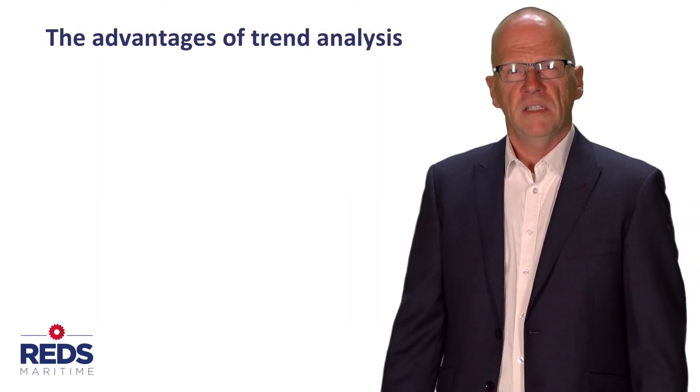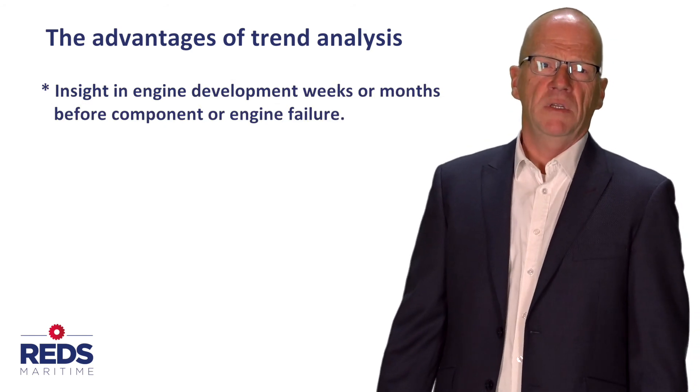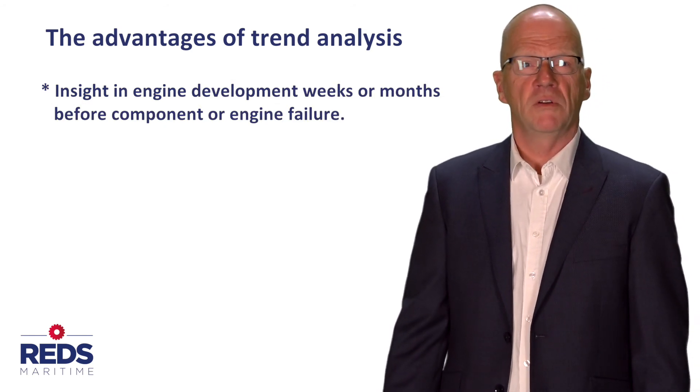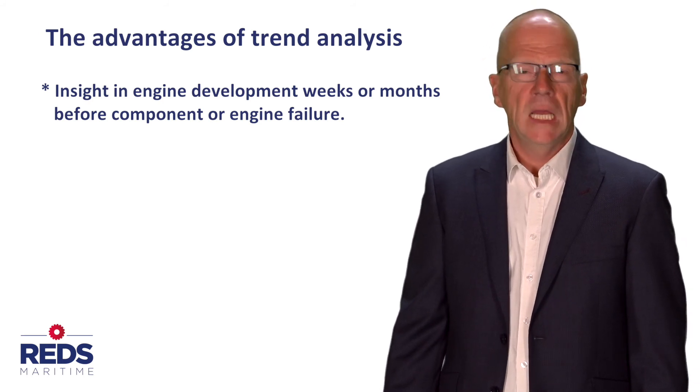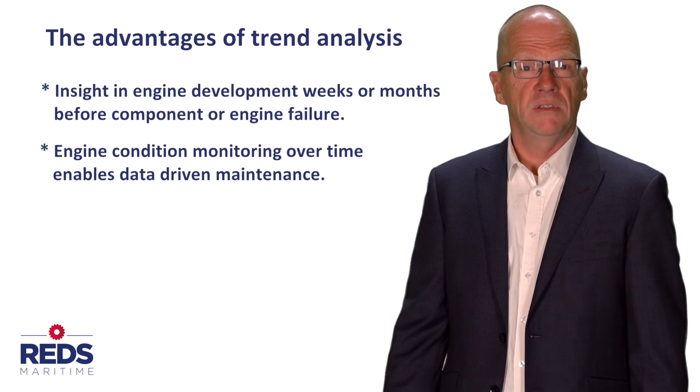The advantages of trend analysis are: insight into engine development weeks or months before component or engine failure, and engine condition monitoring over time which enables data-driven maintenance.